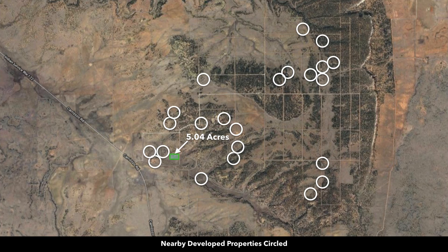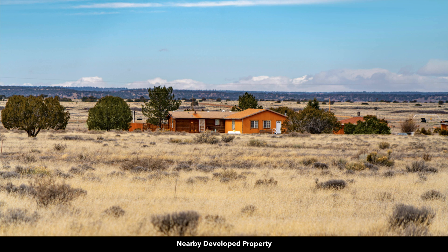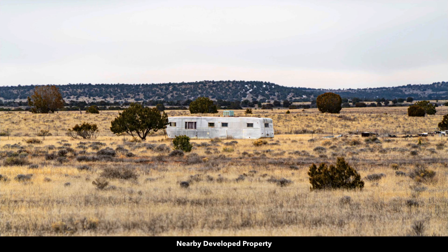Some of the nearby landowners have developed their properties to varying degrees, highlighted by white circles. Some have a mobile or manufactured home, some have a site-built home — it could be a log cabin — and others have a fifth wheel or an RV.